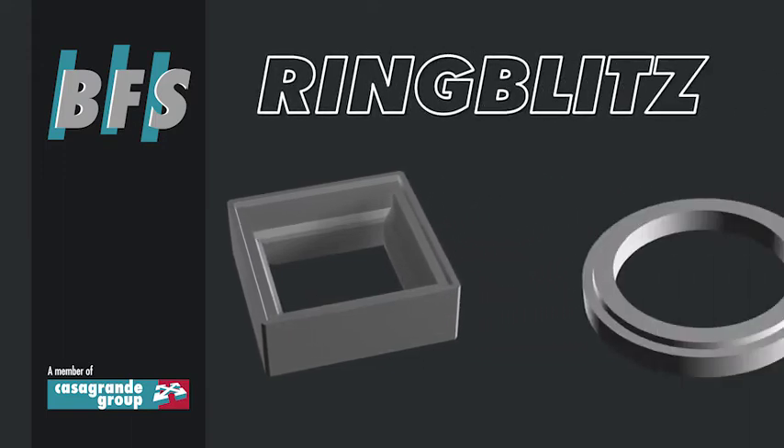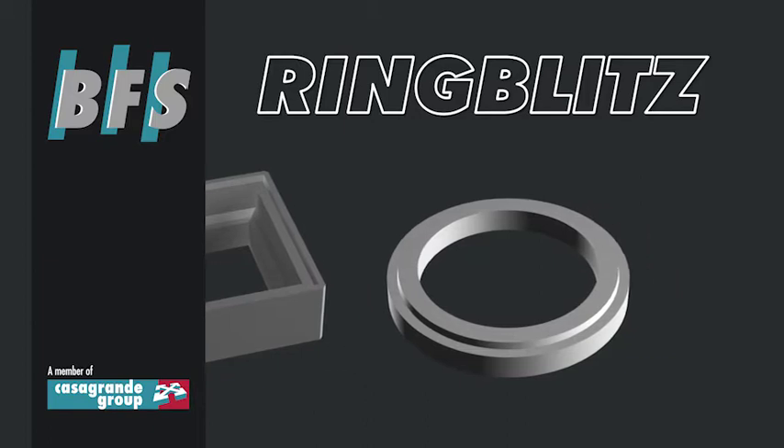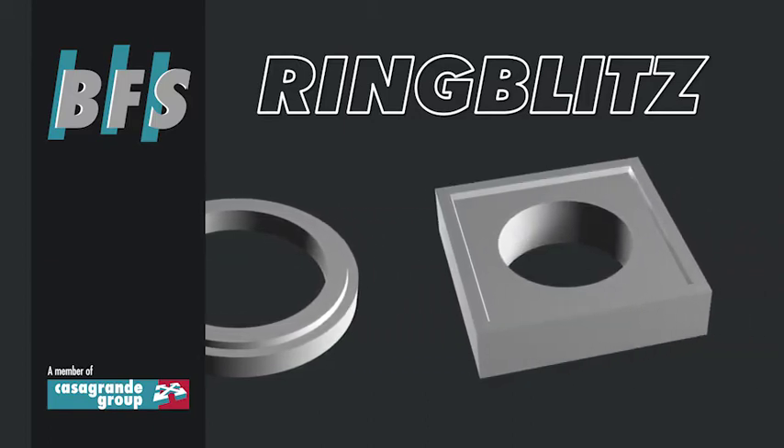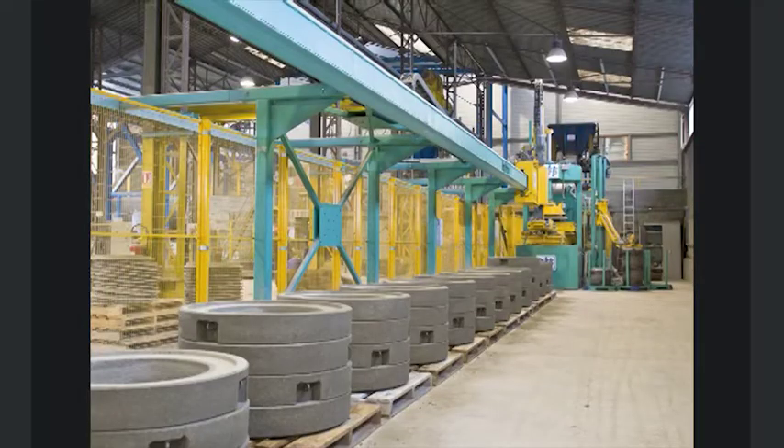The RingBlitz from BFS produces short frame parts, cover plates and grade rings, also with integrated cast iron frame, and many special products, efficiently and in the highest quality.